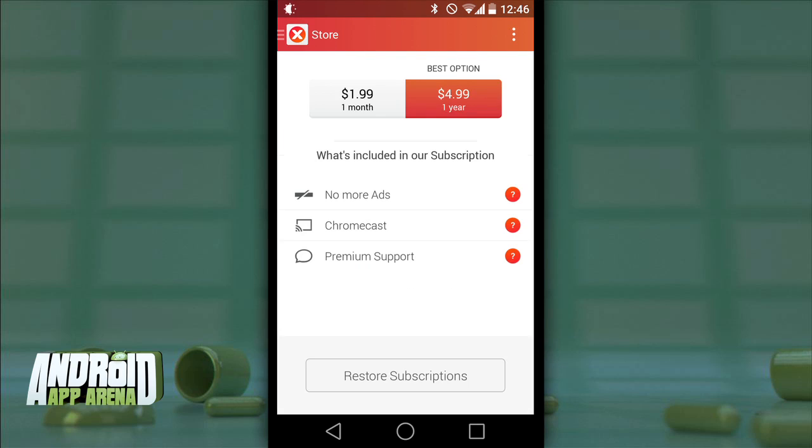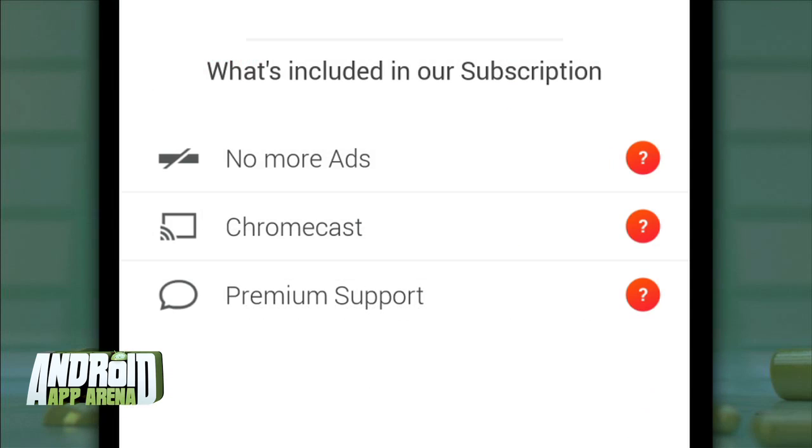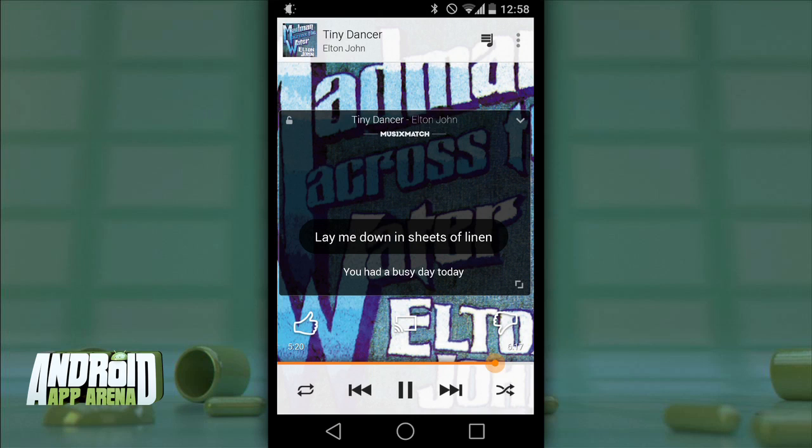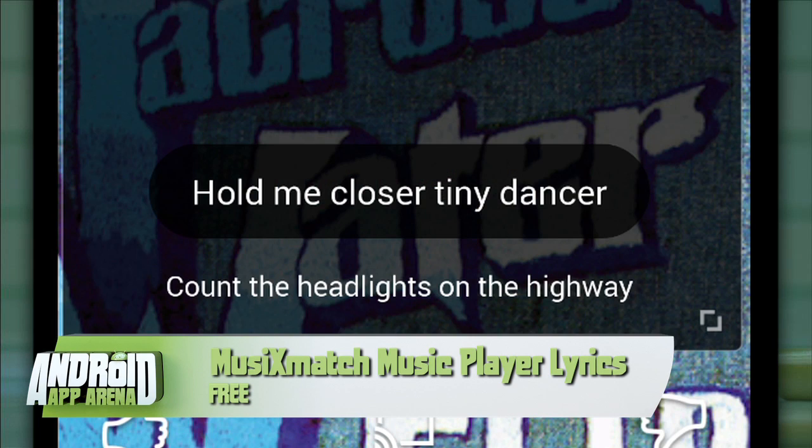Power users can sign up for the subscription plan at $1.99 per month or $4.99 per year, which removes ads, offers premium support, and brings Chromecast capabilities to the app. But even for free, this app is a no-brainer because it really enhances the music experience on your device. Get MusiXmatch and you'll never sing the words 'hold me closer, Tony Danza' again.